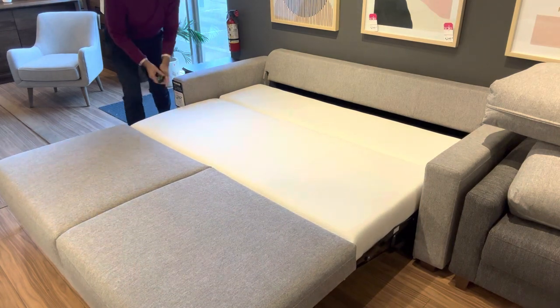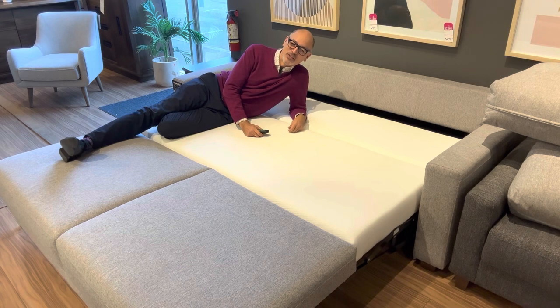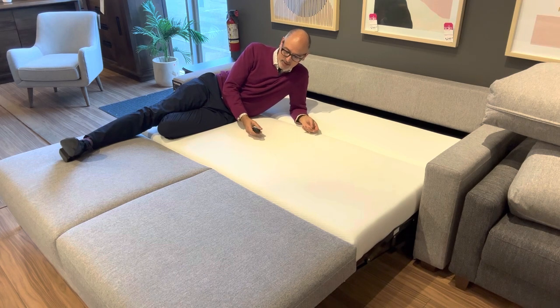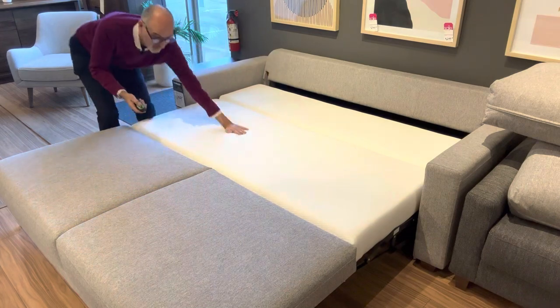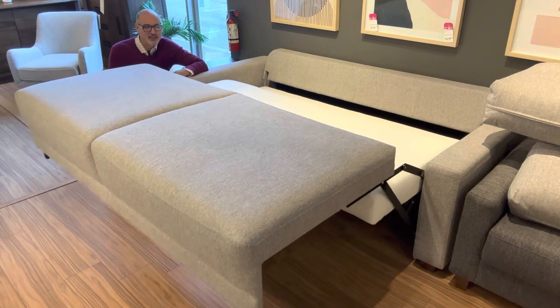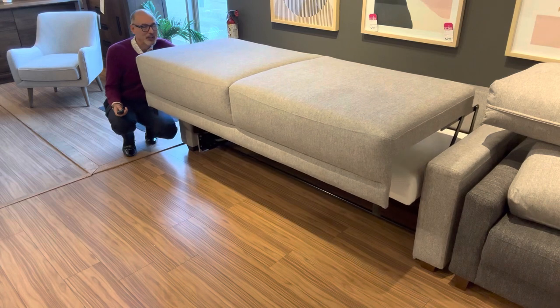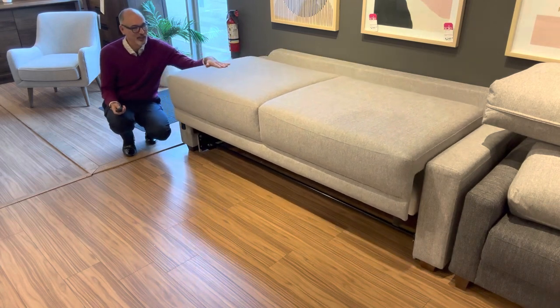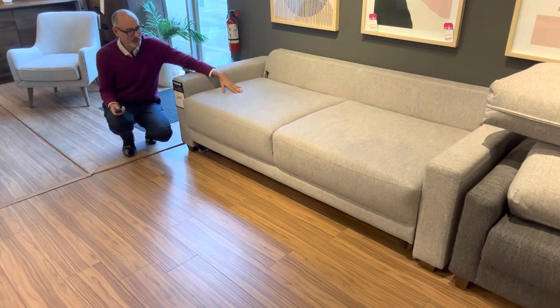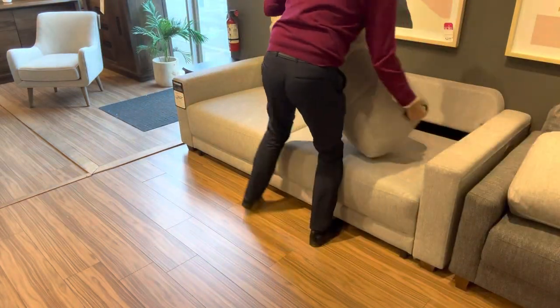And there you've got a beautiful king-size sleeping surface — super comfortable. Your guests are going to love you for investing in this lovely piece of furniture — lots of room. To put it back, you just press the button again and back it goes — kind of like a ride at Disneyland. Don't have your kids sitting on this though, as the mechanism may not support that extra weight. 15 seconds later and there you've got your sofa back — just pop the cushions on.